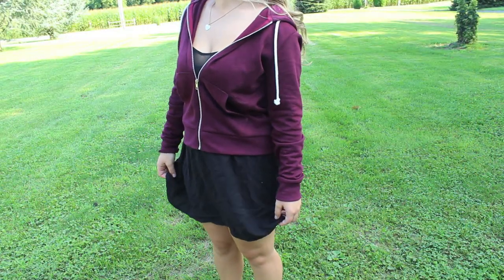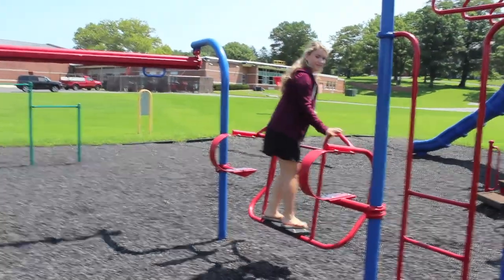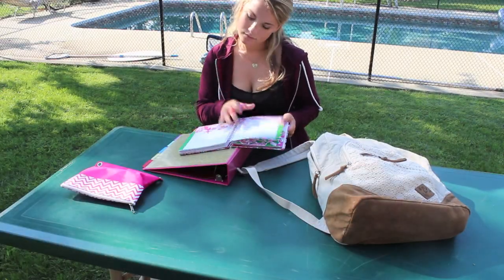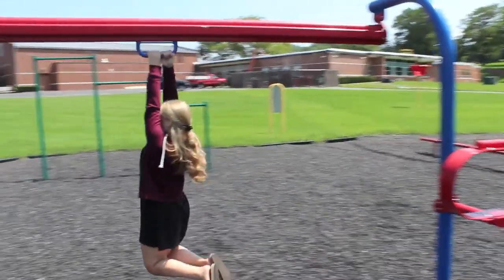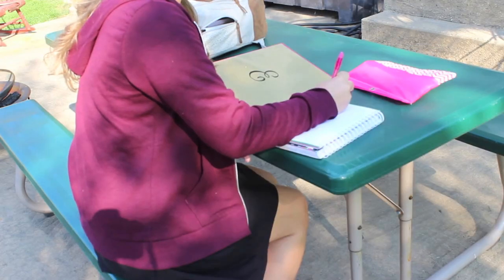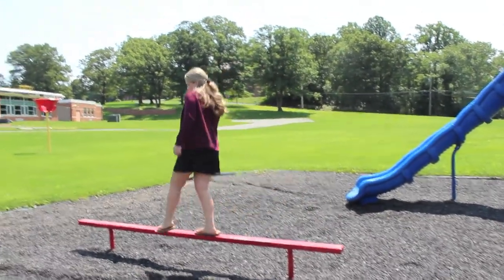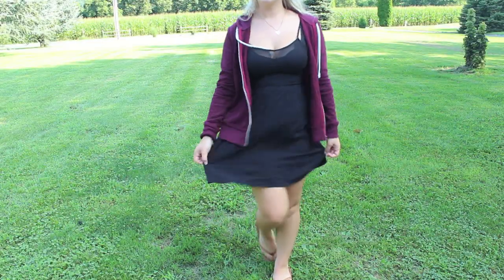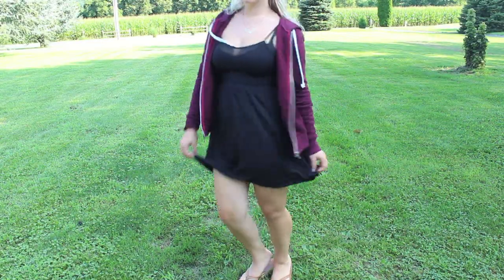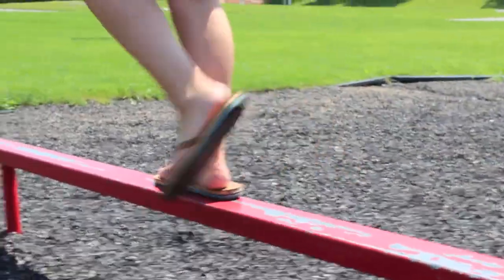The next outfit is for all of you girls holding on to the last pieces of summer. My necklace is from Urban Outfitters, and my dress and hoodie are both from H&M. For shoes, I just threw on my favorite flip-flops — they are Rainbows and they are super comfy and adorable.